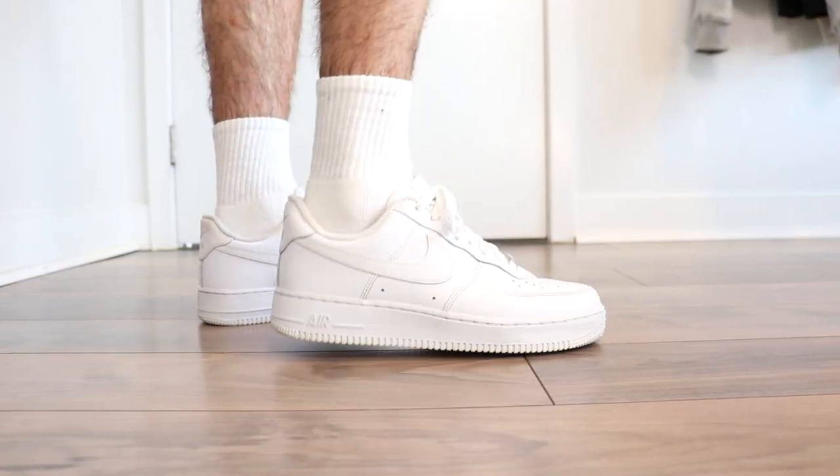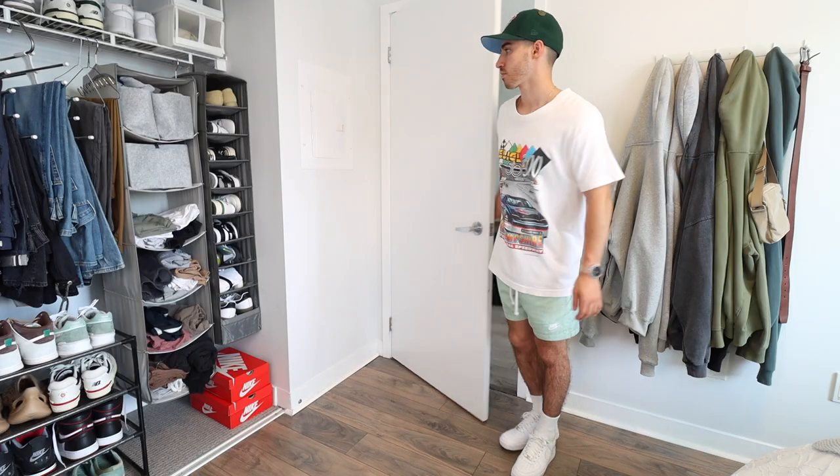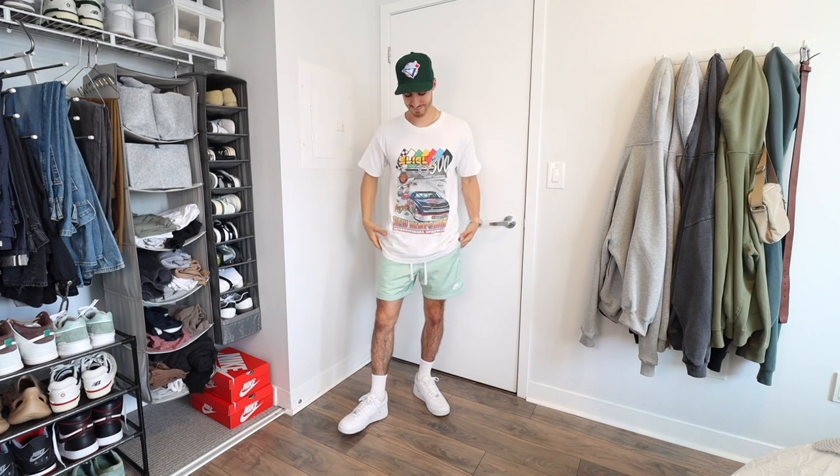Is there a better combination than Air Force Ones in the summer? I really don't think so. In this video we are going to be looking at 10 different summer outfits, so let's kick it off with number one.